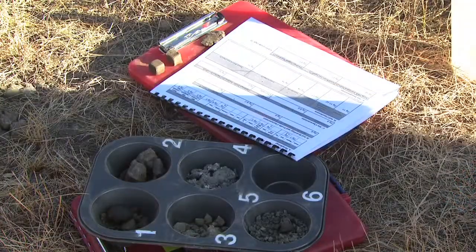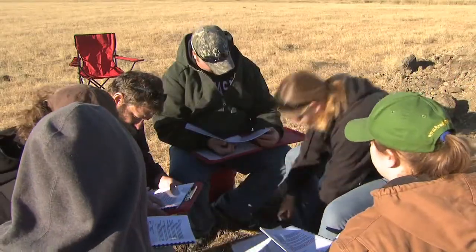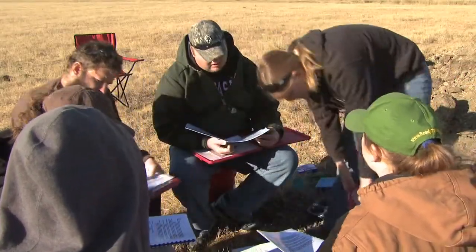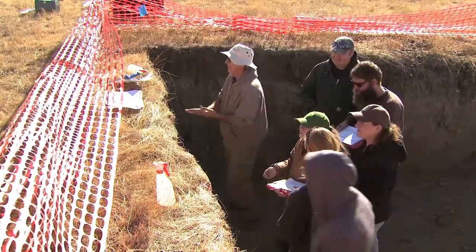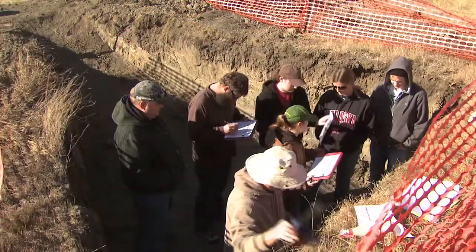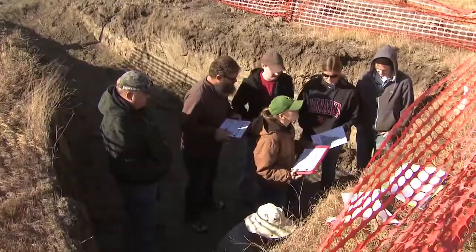There are a lot of different things that we look at in the soil to evaluate it. Some of the most basic things we look at are the texture and the structure of the soil. There are also different special features sometimes, like sodium content or different things that will affect the soil. Those are the basic things that we're evaluating while we're there.